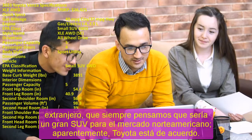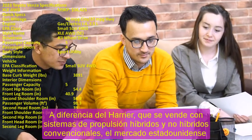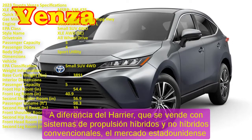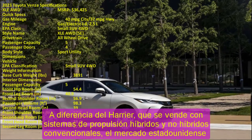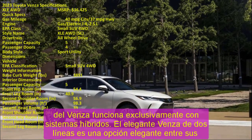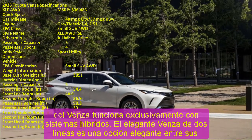Unlike the Harrier, which is sold with hybrid powertrains and conventional non-hybrids, the Venza in the US market is powered exclusively by hybrid systems. The sleek two-tone Venza is a stylish choice among its boxier siblings, but it faces stiff competition from the likes of the Hyundai Santa Fe, Jeep Grand Cherokee, and Nissan Murano.